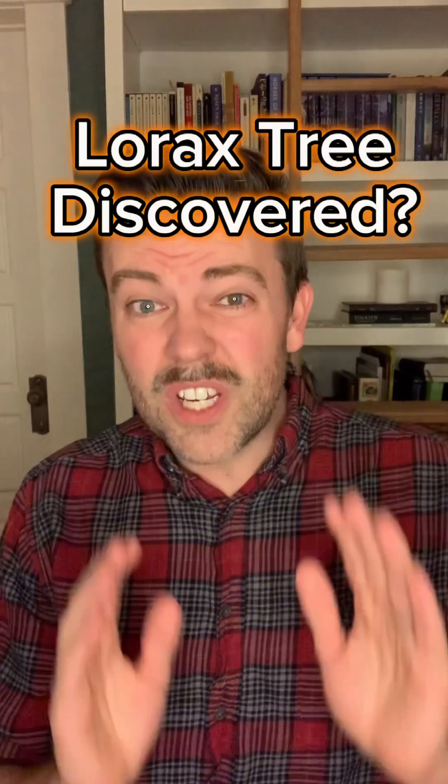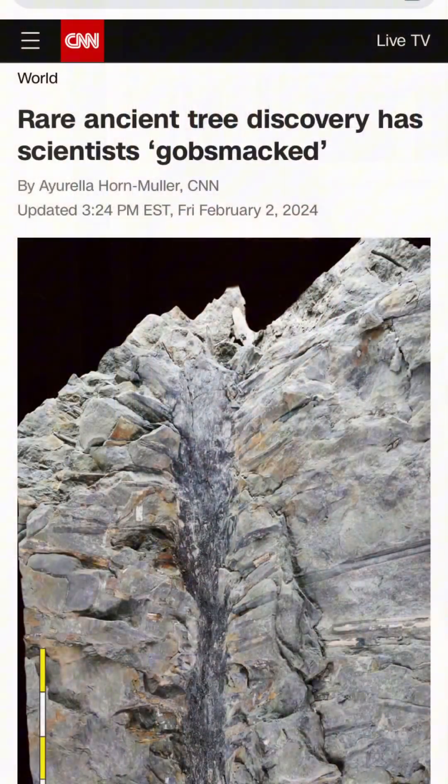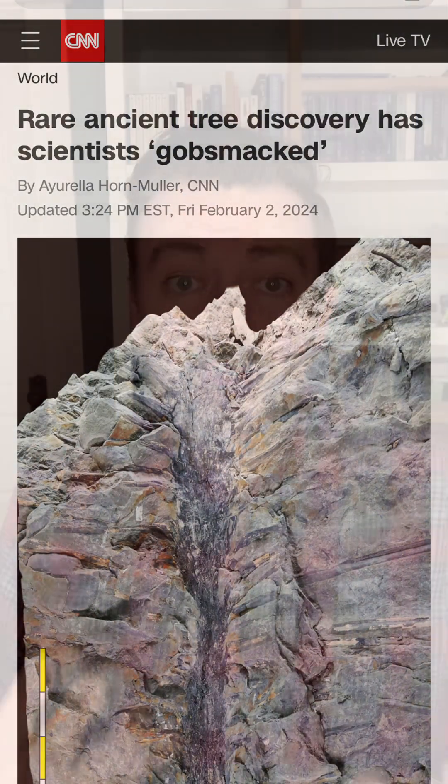Archaeologists have found an ancient tree fossil that looks straight out of Dr. Seuss. The tree is called Sanfordioculus and was named after the owner of the New Brunswick property where it was discovered. The tree has been dated to about 350 million years ago. This is significant because that's a time period where trees were first coming onto the scene and we know very little about them.